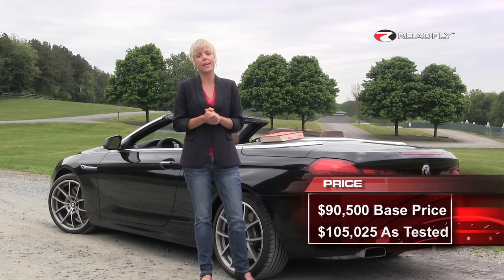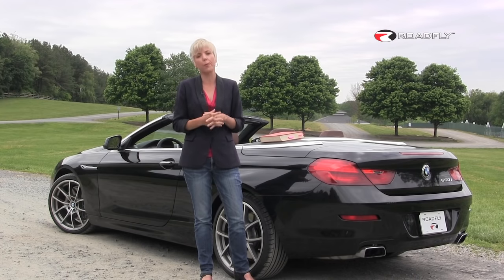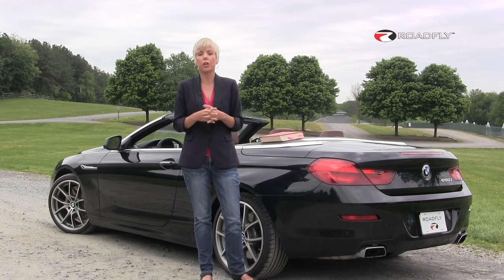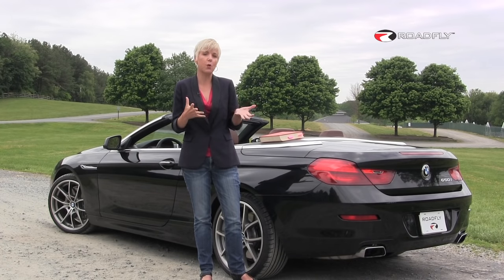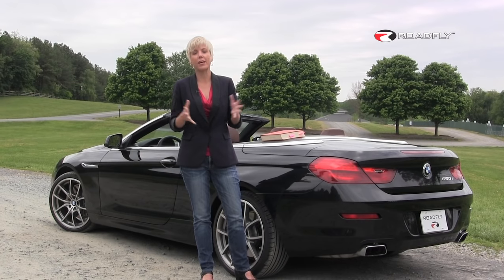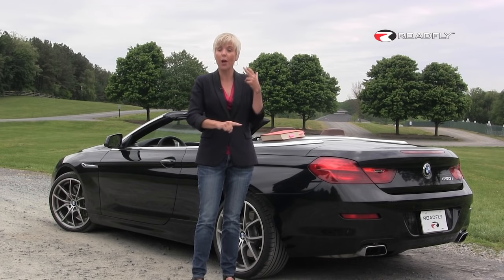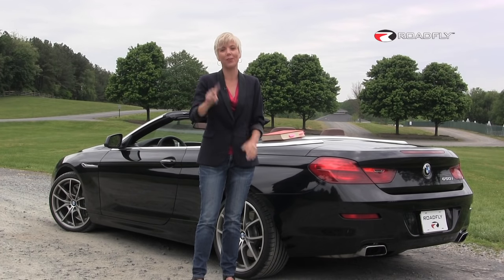BMW does say that these customers will have two or three cars already in their garage — you would probably have your daily driver, your luxury SUV to tow your boat, and now this, your Sunday cruiser. That's it for this week. I'm Emmy Hall. Thank you so much for watching. You want to get in touch with me? Find me on Facebook or follow me on Twitter. Thanks so much, have a great day.